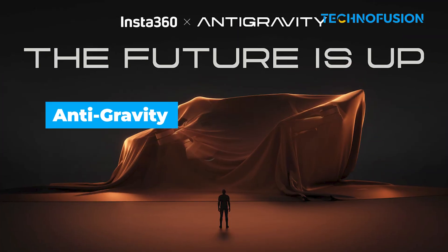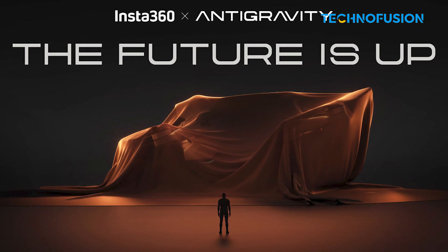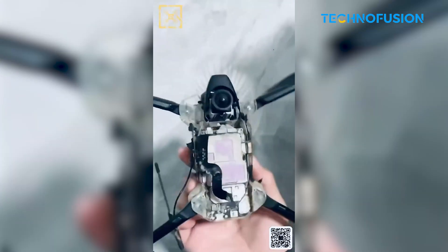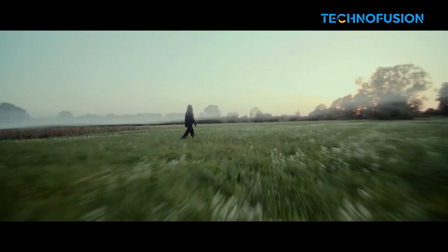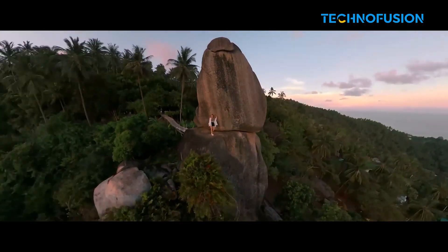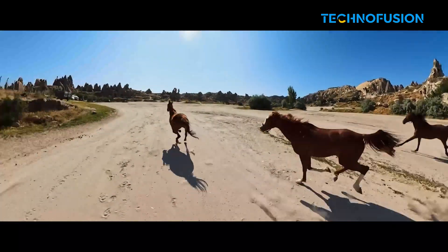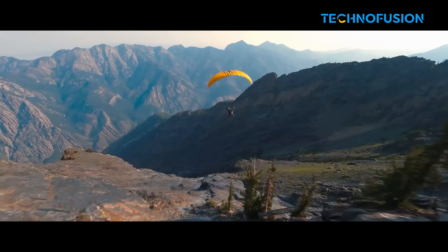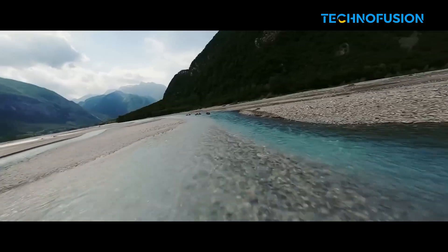The first drone is boldly named Anti-Gravity — a name that sounds like it belongs in a Marvel movie, and the design backs it up. The top of the drone hints at a hidden 360 camera built directly into the body. No dangling attachments, no visible props or drone body in your shots. If Insta360 nailed the engineering, we're talking clean, cinematic 360-degree footage where it looks like the camera is flying through clouds by itself. Sleek, modern, and compact, featuring foldable arms, GPS functionality, and a form factor ready to go toe-to-toe with DJI's Mini and Air series.